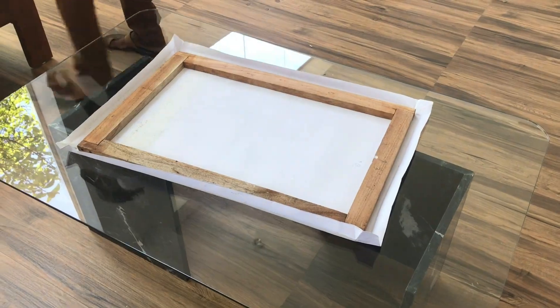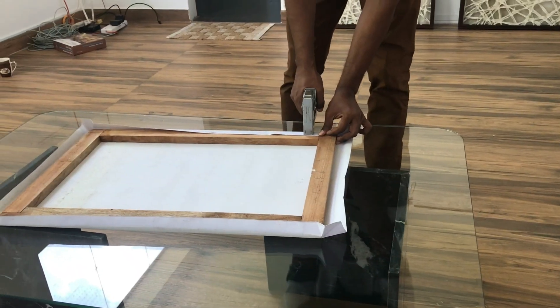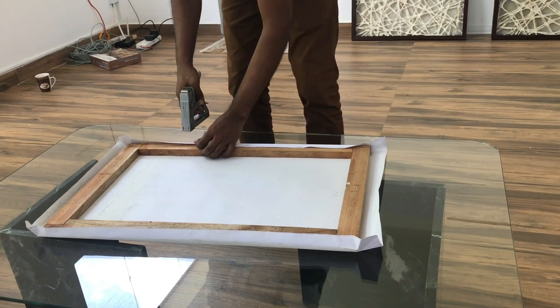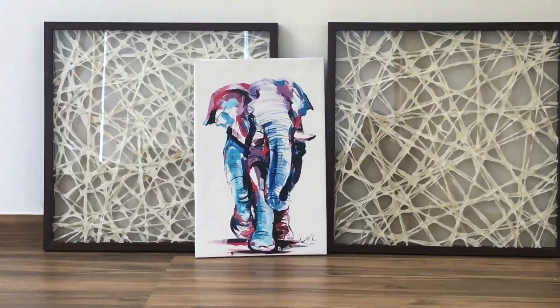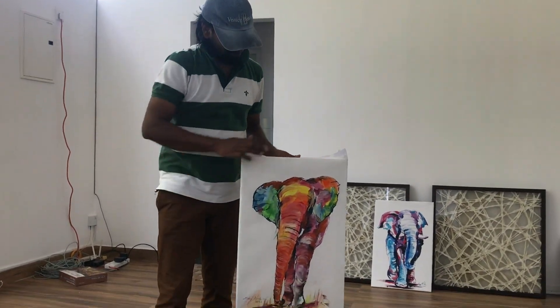All the elephant paintings are this size and they have to fit in properly — that's what Manoj is doing right now. And he's done! Look at those beautiful elephants. Elephant paintings by Manoj. He's very proud of his work.